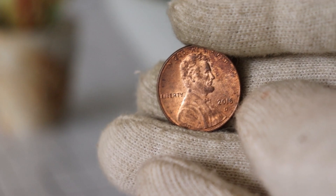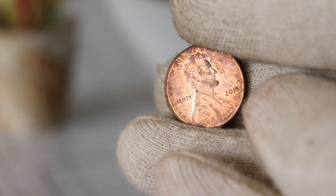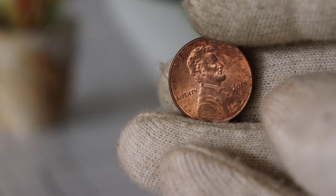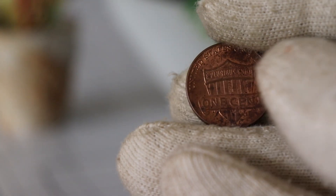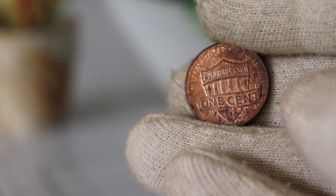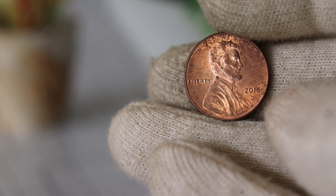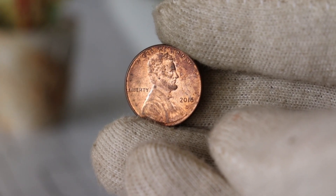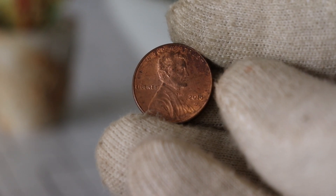Understanding the mintage figures is crucial when assessing a coin's potential value. In 2018, the Denver Mint produced a substantial number of these Lincoln cents. However, the true rarity of a coin is not solely determined by mintage numbers. Factors like survival rates, condition, and demand from collectors also play a significant role. Coin collecting is full of surprises, and the 2018 D Lincoln cent is no exception. Keep an eye out for any key varieties or minting errors that may exist — these anomalies can add rarity and value to your collection. Do your research and inspect your coins closely; you never know what hidden treasures you might find.